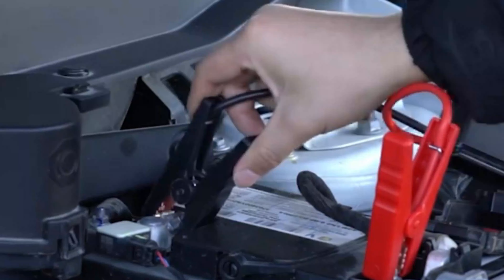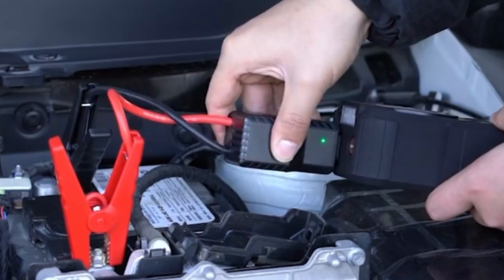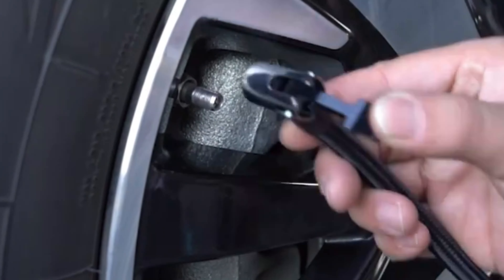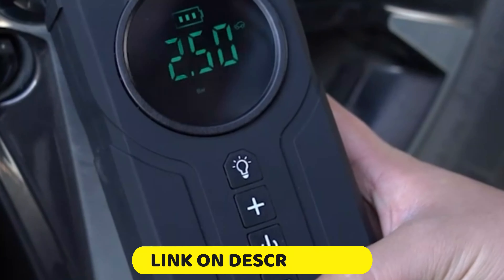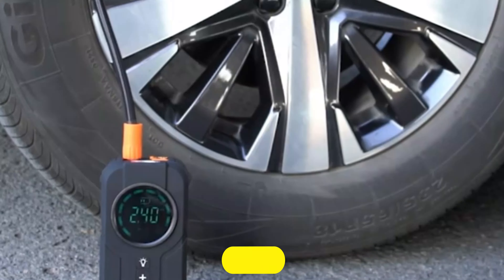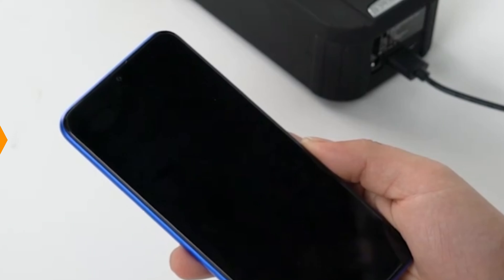Hello friend, we are going to look at the top 5 best car jump starters on the market. We made the list based on our own opinion, research, and customer reviews. We considered the quality, features, and value when narrowing down the best choices possible. If you want more information and updated pricing on these products, check the description box below.